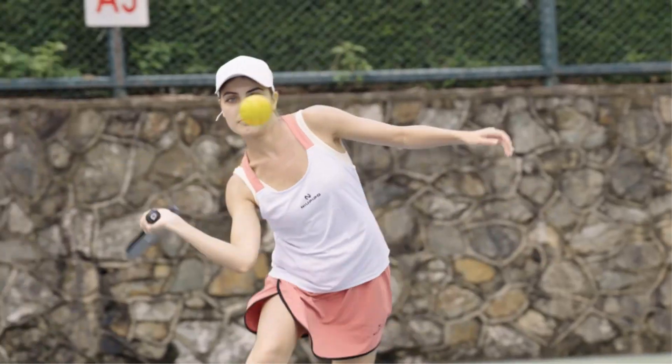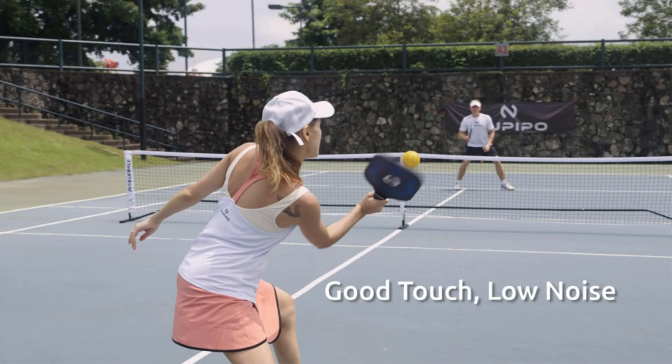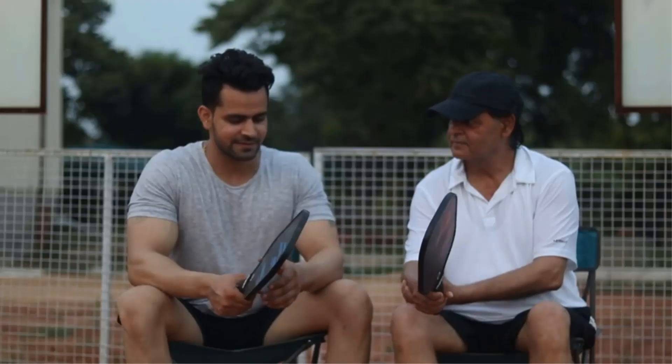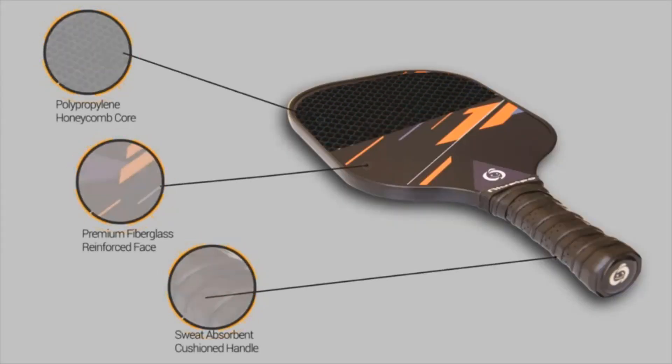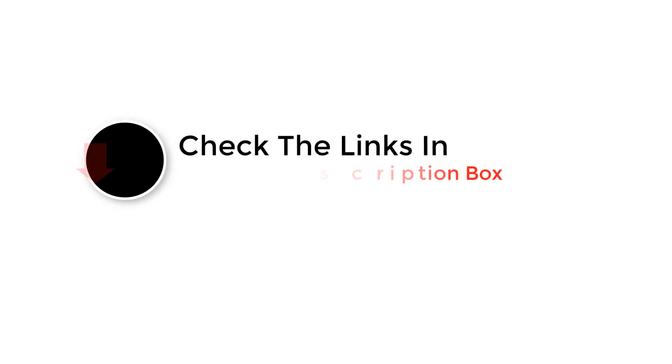If you have spent time on a pickleball court, you have likely heard the question: what is the best pickleball paddle? Unfortunately, this question is a little more complicated than a one-word answer, because it's really all about you, the pickleball player. All pickleball players have different strengths, weaknesses, and preferences when it comes to their paddle.